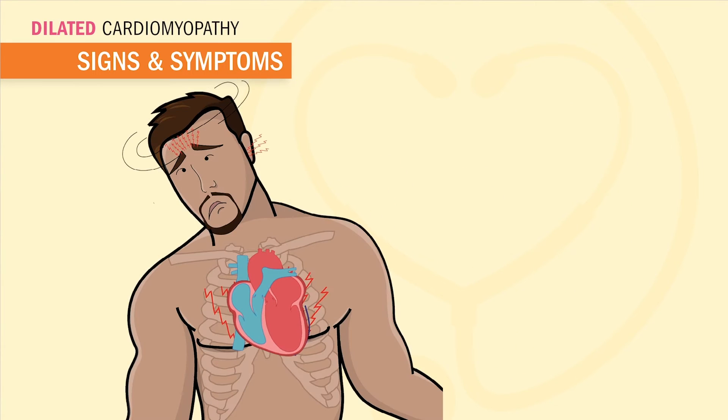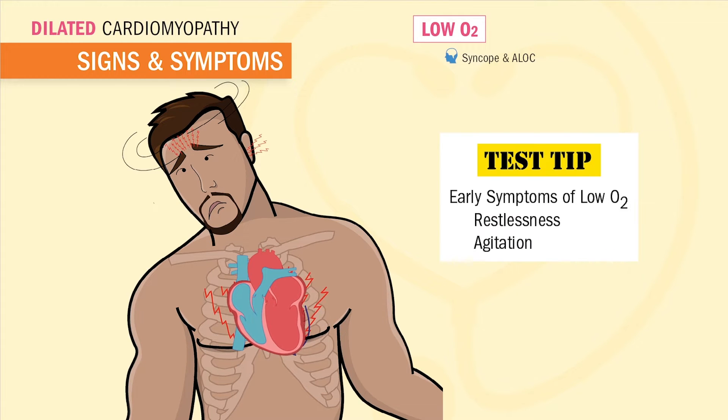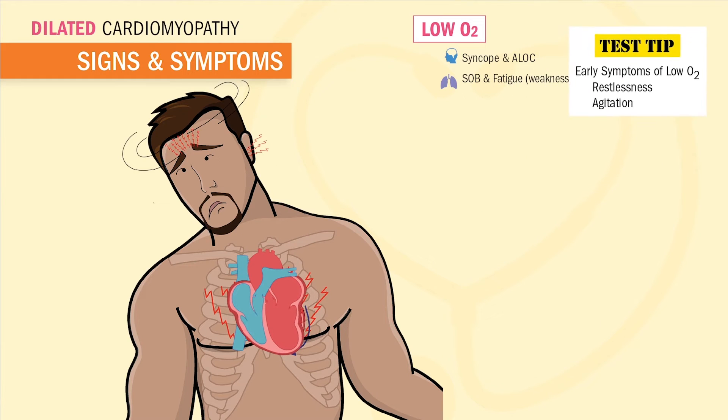Classic heart failure signs and symptoms all revolve around low oxygen signs and symptoms from low cardiac output. Low oxygen in the brain will cause syncope as well as mental status changes. Exams and the NCLEX love to emphasize that restlessness and agitation are the earliest signs of hypoxia — write that down. Restlessness and agitation are usually the first signs that indicate low oxygen.